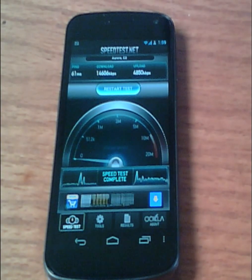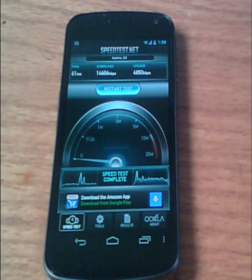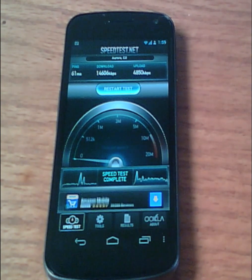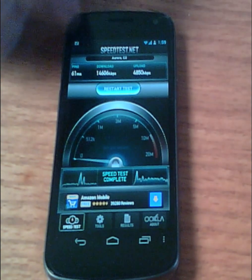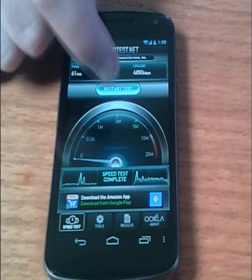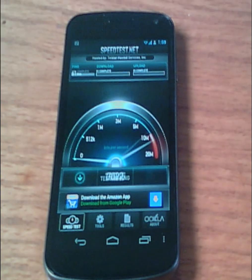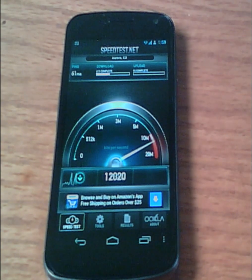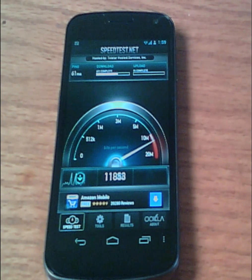Hey there, Khaos here. Today I'm just checking out the speed difference between my Wi-Fi internet on my new Galaxy Nexus phone or using the 4G. So right now I have it hooked up to my Wi-Fi in the house and I'm pretty much getting full signal. So we'll go ahead and try it with this speedtest.net app that you can get off the Android market.